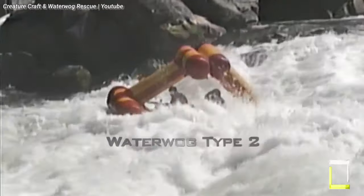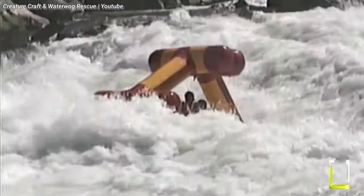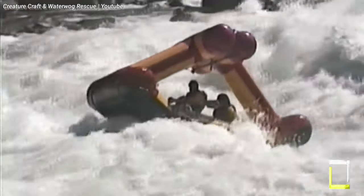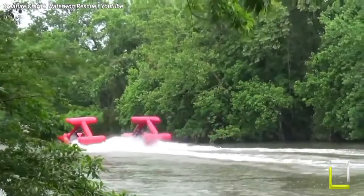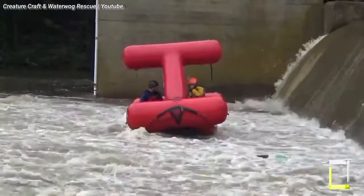Additionally, the boat's self-righting capabilities enable rapid recovery if a flip does occur, minimizing downtime and boosting the pleasure of the trip. So suit up and experience the future of whitewater with the Creature Craft.